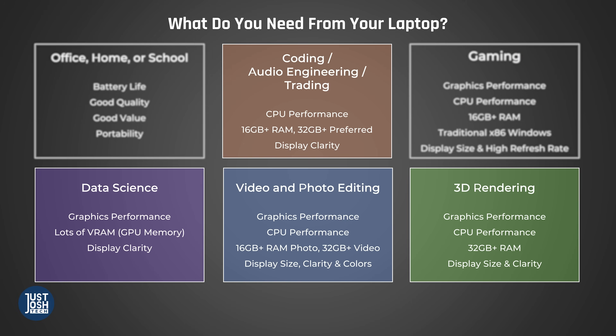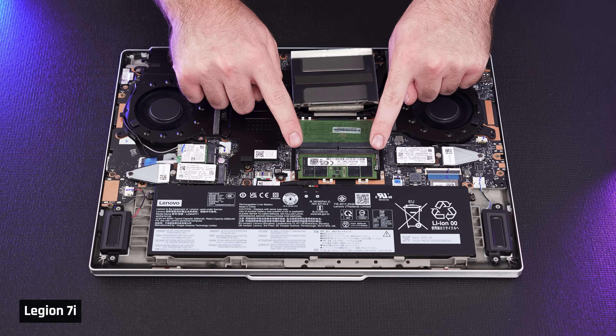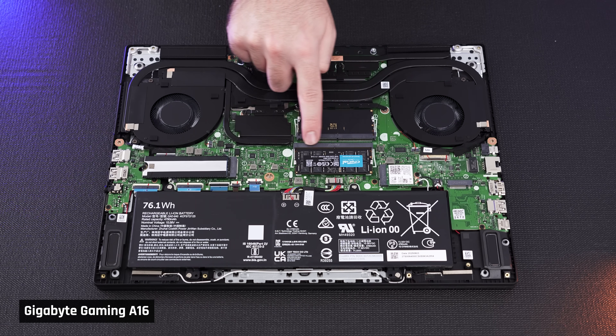At the other end of the scale, 32GB of memory is the right amount for people using professional applications — software developers, most video editors, engineers. 64GB is really excessive for most people and should only be purchased by those working on very large, extremely complex projects. Overspending on memory is one of the biggest mistakes I see laptop buyers make. One note: if the laptop has upgradable memory, two sticks are faster than one — if it only has one stick, it may be slowing you down.